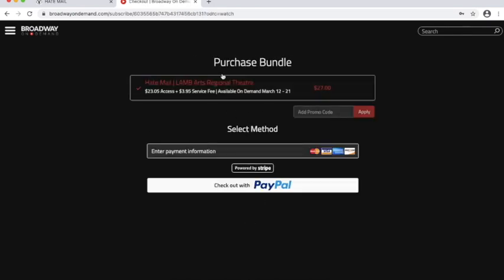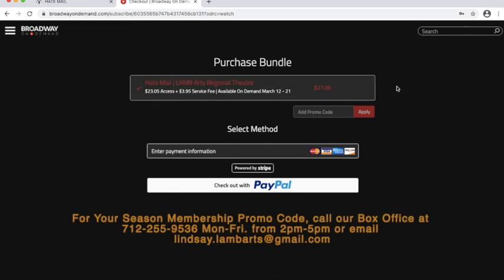It's going to bring us here to our purchase bundle pass. You will see it is $27 to purchase this, because there is a service fee — it's $23.05 plus $3.95 for the service fee to view Hatemail on demand. Now, if you are a seasoned member with Lamb Theater, you won't have to pay for any of this because you've already paid for your membership. All you have to do is contact our box office manager. You can call her Monday through Friday from 2 to 5 p.m., or email her at lindsay.lamarts@gmail.com, and she'll send you a promo code that you can enter right here and then hit apply.